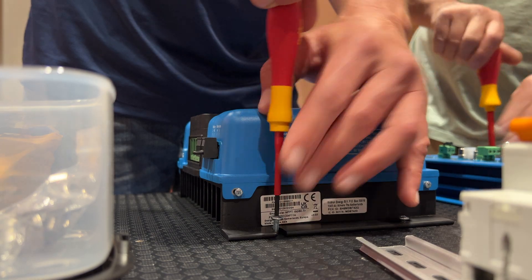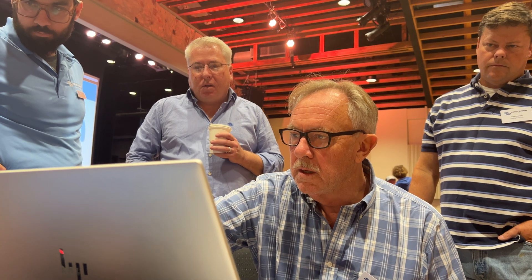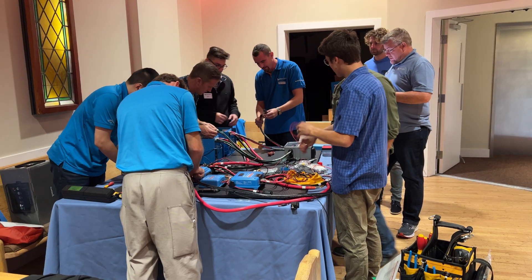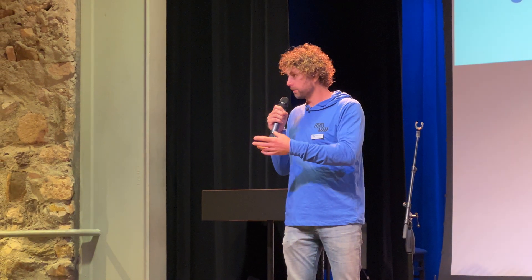Each board has a dedicated Victron Energy trainer on hand to guide the team to where the answers can be found, and not to answer them directly. Just reading it in the manual is not always enough. So really sharing your thoughts and how you think your way through a conundrum — when you get stuck, you think your way through it and you get unstuck.